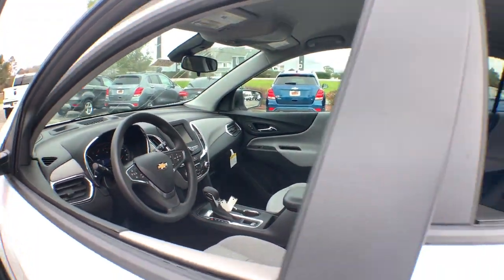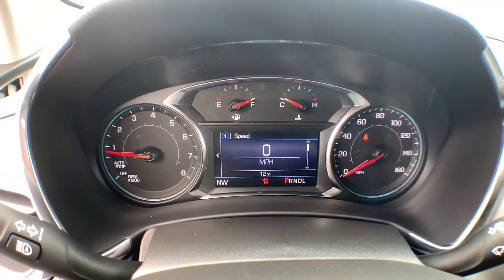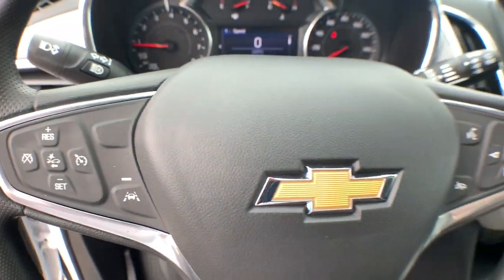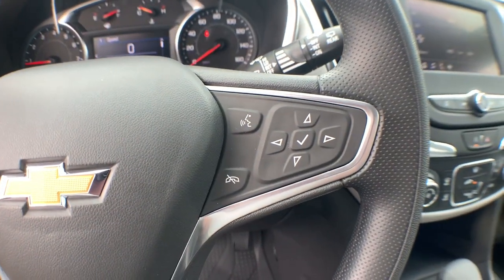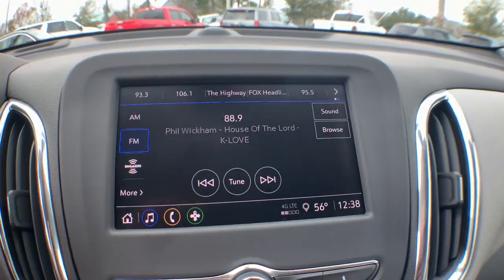The following are some of this vehicle's highlighted options: keyless entry, satellite radio, aluminum wheels, electronic stability control, power driver's seat, Bluetooth connection, alarm, steering wheel audio controls, rear spoiler, traction control.